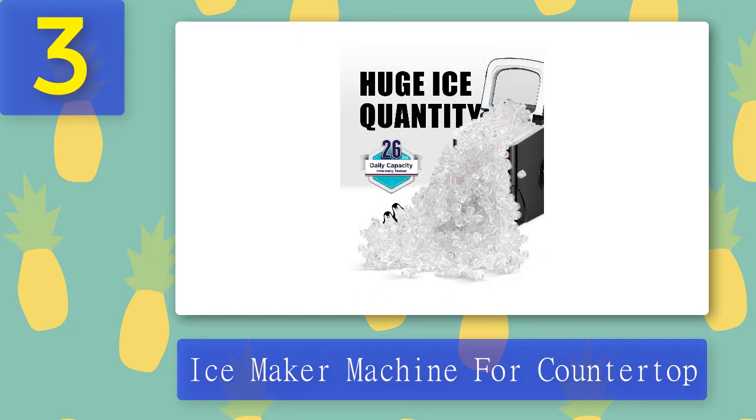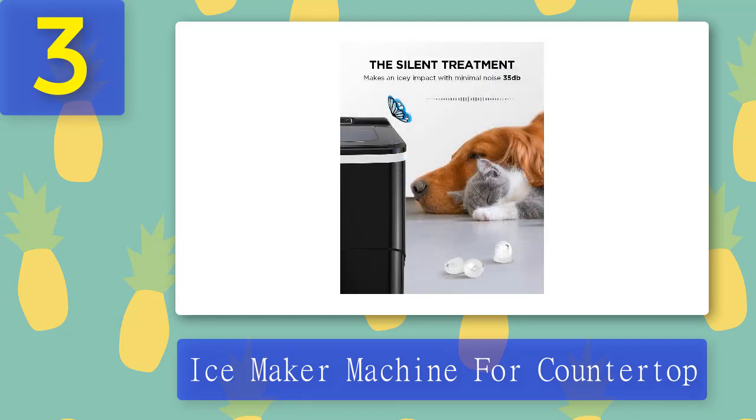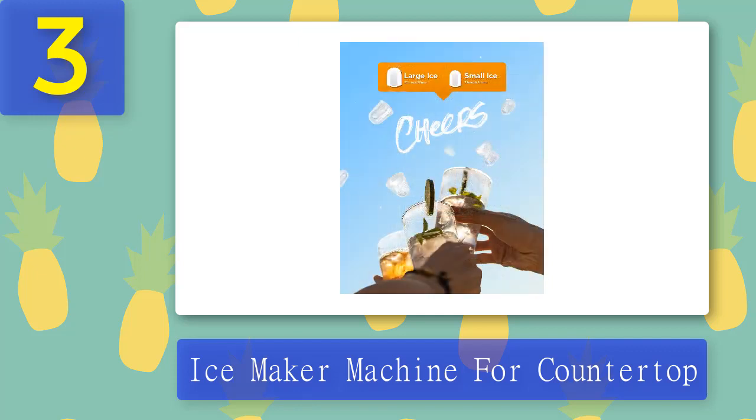This machine's noise level is less than 35 decibels when making ice cubes, allowing you to enjoy your day, party, or any occasion without the annoyance of added noise. The ice maker also has a self-cleaning function — when you're done using your machine, you can simply put it on self-clean and leave it to do its thing while you relax and enjoy your cold drinks. Pros: Quiet operation, self-cleaning, recirculating water tank to avoid water waste. Cons: None at this price.